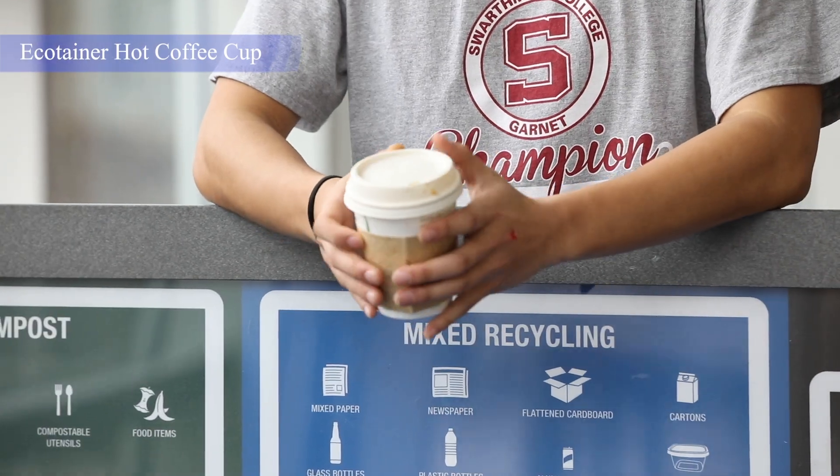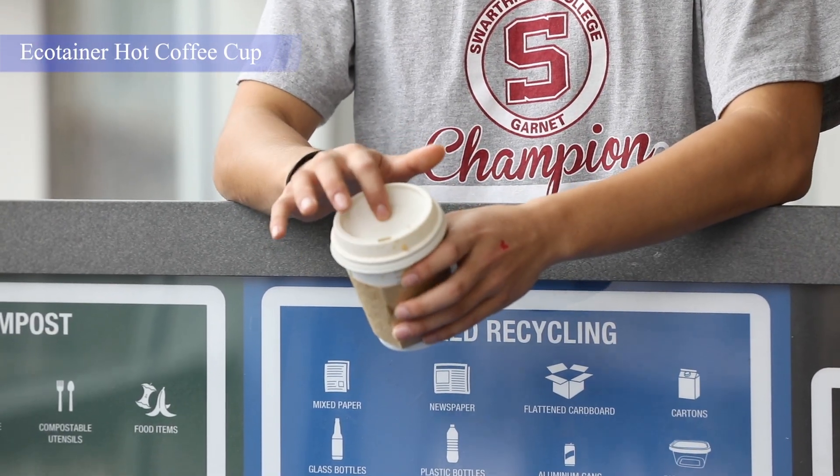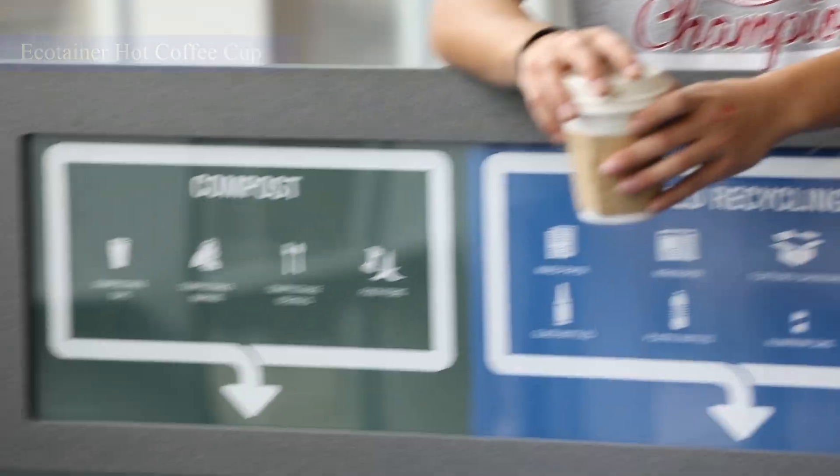This is an ecotainer hot coffee cup. The lid, cup body, and sleeve are all compostable.